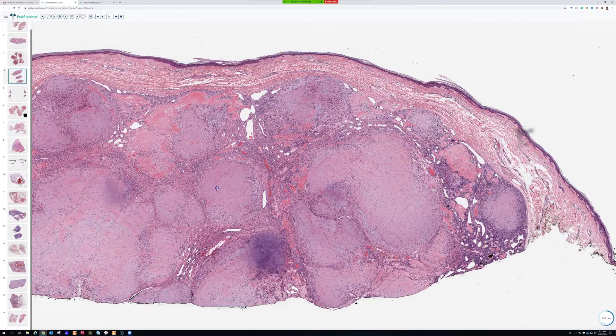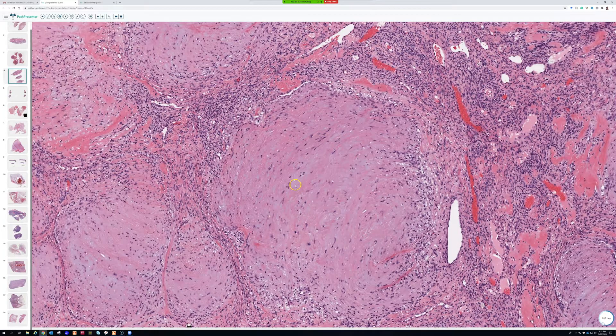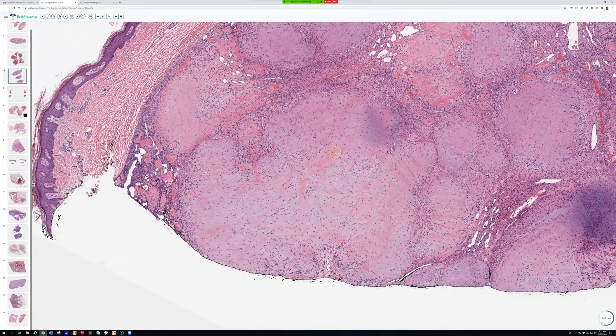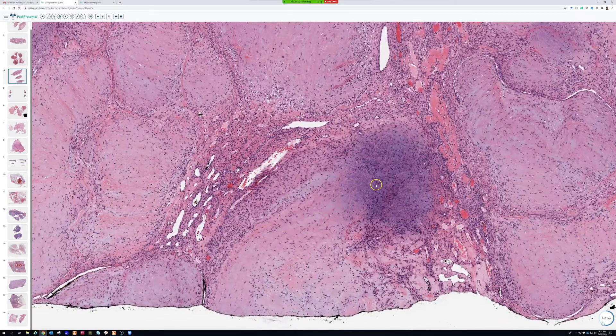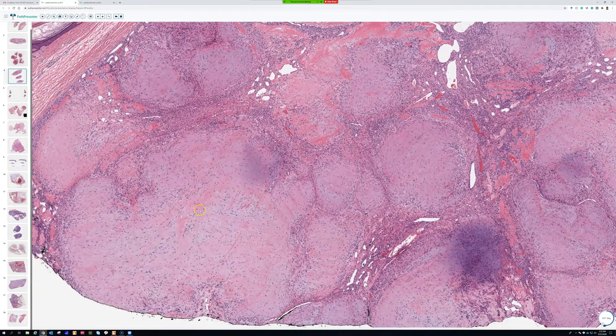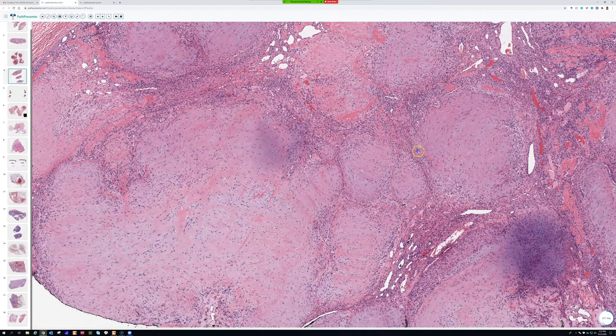These tumors usually express actin but not much desmin, or no desmin, in my experience. You can kind of see how they look a little muscle-ish — myoid — because they're kind of pink. But a lot of times the predominant color of these nodules is blue, so they can look myxoid or even chondroid. I call it pseudo-chondroid. Most of the time when I see them they don't really look myoid, and I've had people send me biopsies of myofibroma thinking it was a myxoid tumor or a cartilaginous type of tumor.